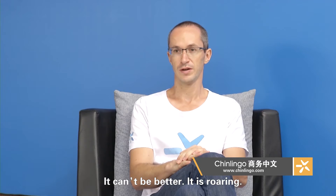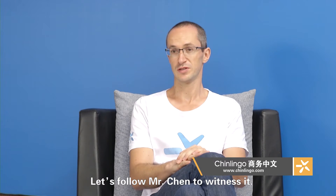Yeah, his jian bing guo must sell quite well now. It cannot be better — it's worrying. Let's follow Mr. Chen to witness it.